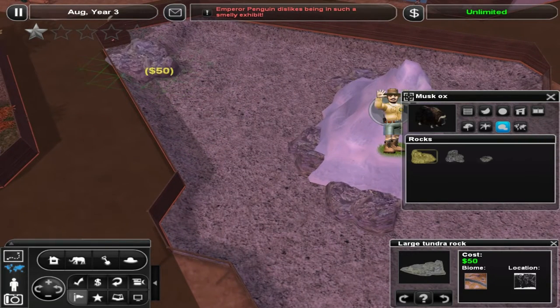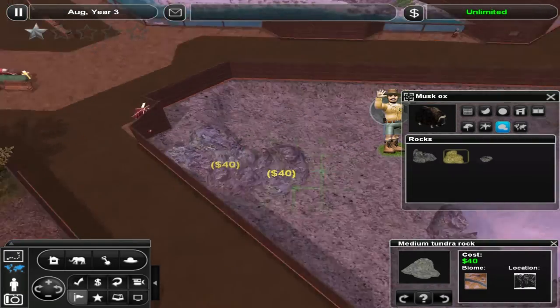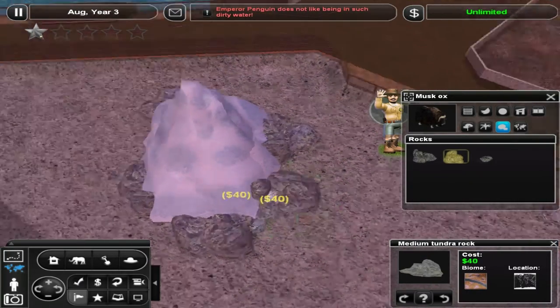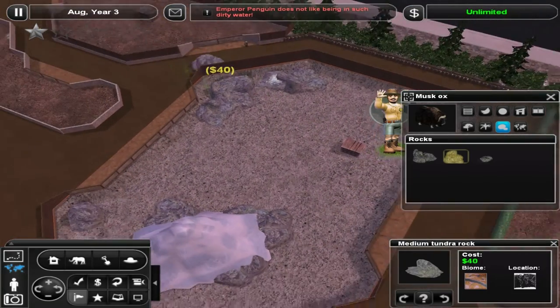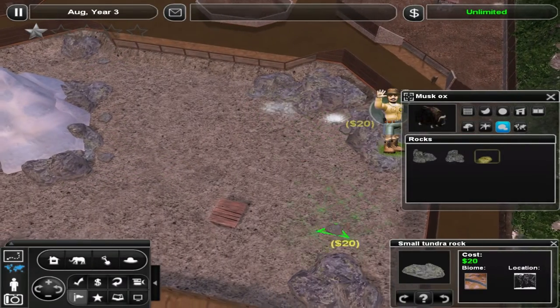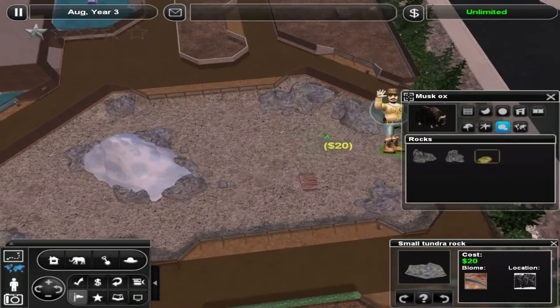Perfect. Some rocks up here maybe. We don't want the musk ox to get stuck — that's one of the problems with adding a ton of rocks. Animals do tend to get stuck, and keepers can't get to them, which was the problem with the emperor penguins here. Alright, so smaller rocks now. Work our way down. You know the drill by now, guys — lots of rocks.